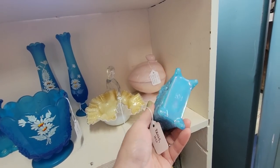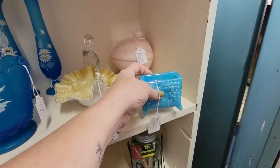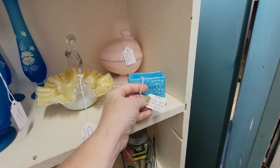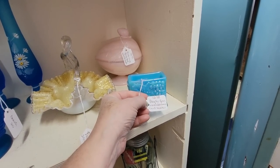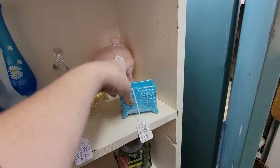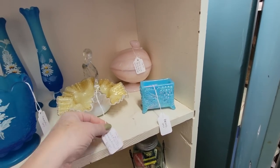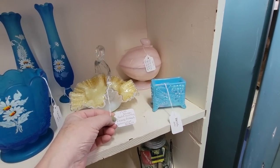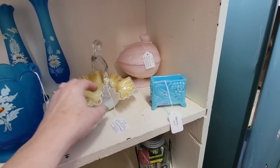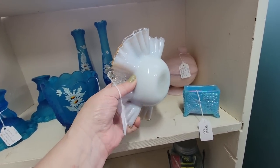These are weird — this is Boyd's glass. You can see that diamond with the B. I think it might have been a match or cigarette holder — Boyd's glass match business card holder. And this is a Fenton Gold Overlay Silvercrest basket, very pretty, $19.95.